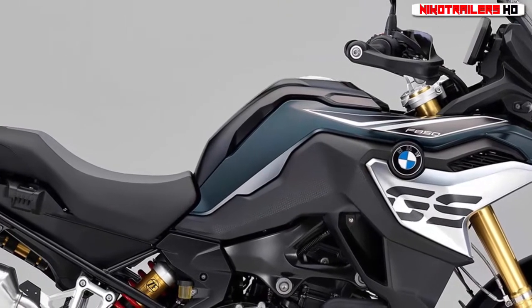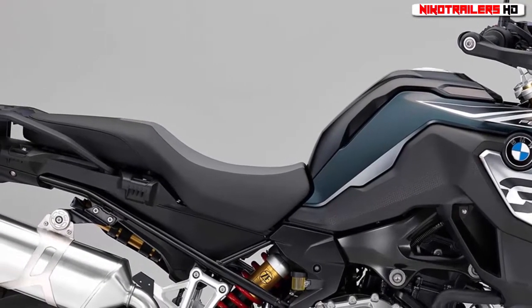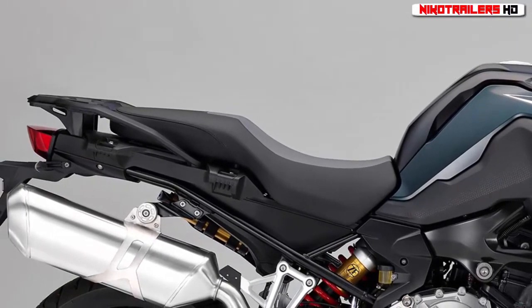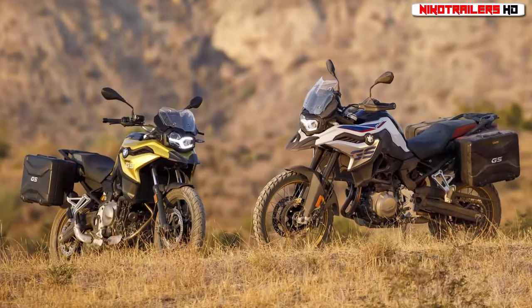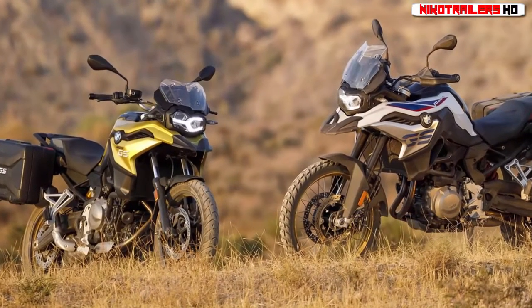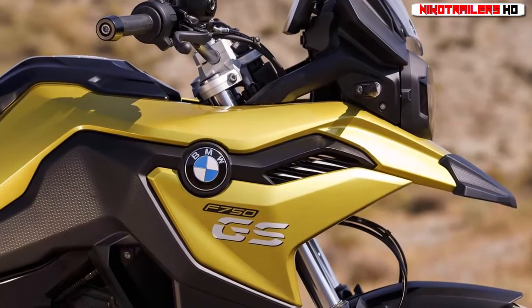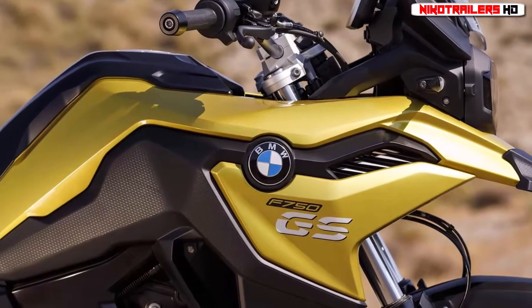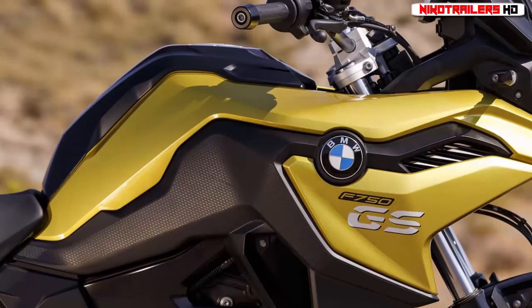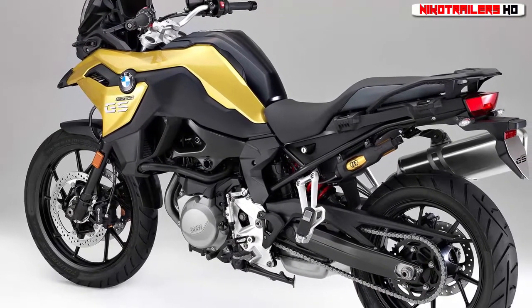Both versions of BMW's parallel twin motor have a crankshaft with a 90-degree journal offset, a 270/450-degree firing interval, and two counterbalance shafts. The counter shaft sprocket is now on the left-hand side of the bike, which will make visually identifying the F750 GS and F850 GS very easy, as the previous models had their chain drive on the right-hand side.